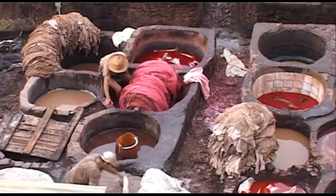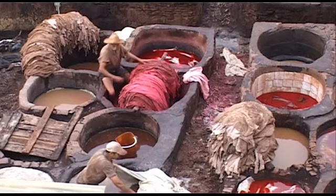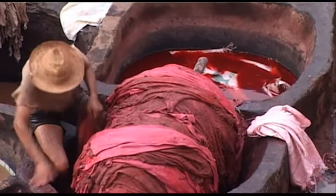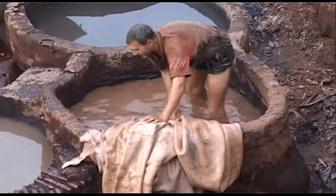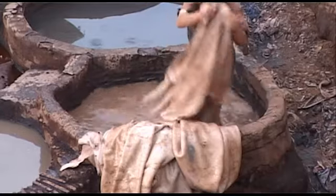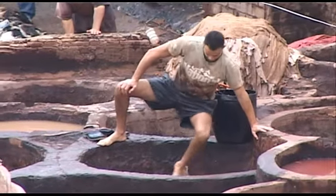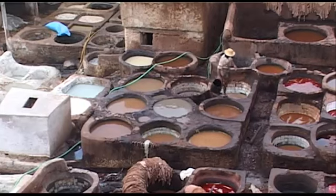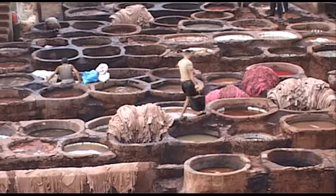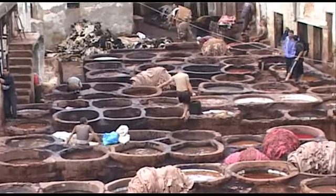L'opération de teinture doit se faire soigneusement et attentivement pour ne laisser échapper aucune partie. Elle dure de 2 à 3 heures. Les tanneurs travaillent dans des fosses remplies de couleurs variées obtenues à partir de produits végétaux naturels : l'indigo pour le bleu, le coquelicot ou l'écorce de grenade pour le rouge, le safran ou le curcuma pour le jaune, le tannin ou la cannelle pour le marron, le henné pour le orange et enfin le bouton de rose pour le rose.